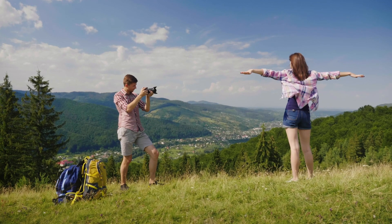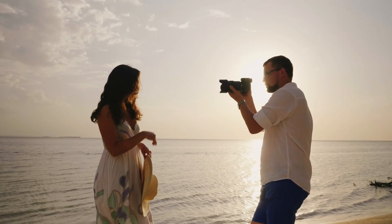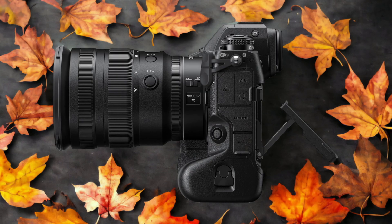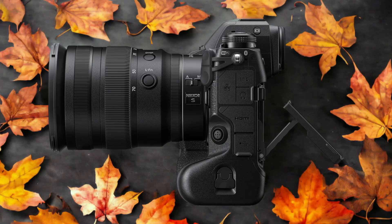We tested both cameras to assess their performance in different scenarios. Let's take a closer look at our ratings for each of them. Here are our ratings for the Nikon Z9.